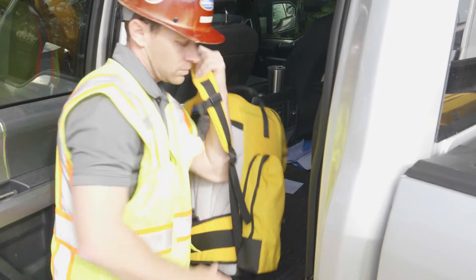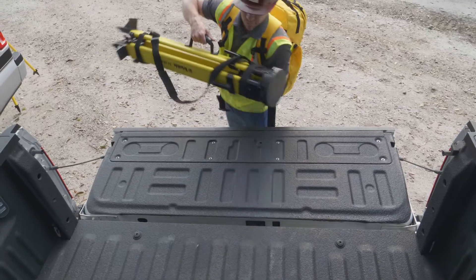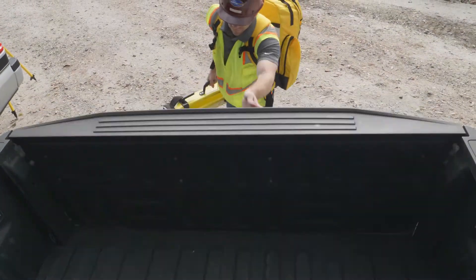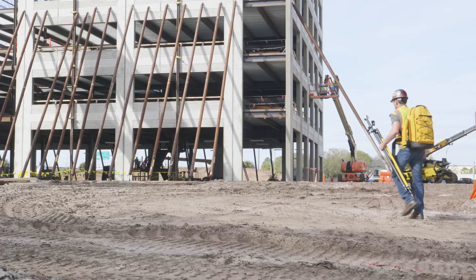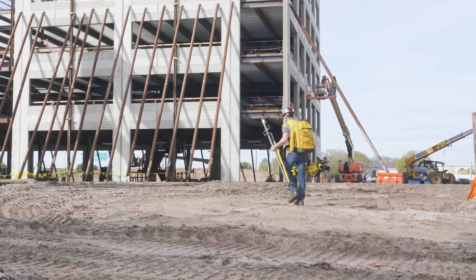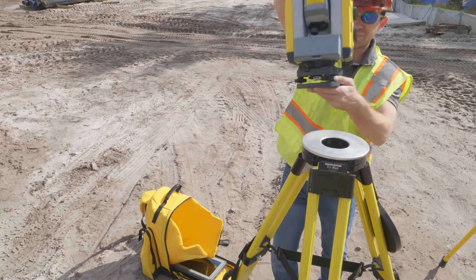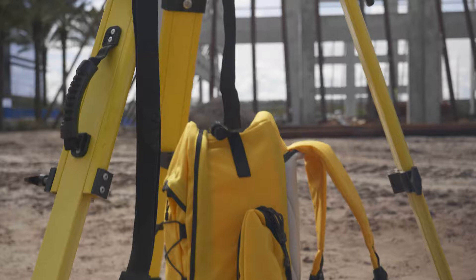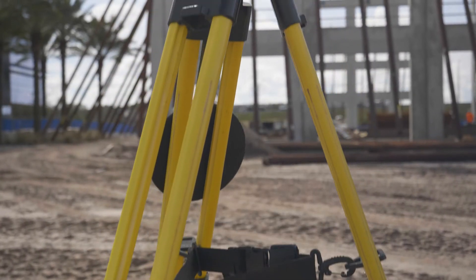Construction layout is about speed and accuracy — get in, lay out your points, and move on to the next task. With the all-new Trimble RTS 573, building contractors have a powerful new tool that places real-world advancements into your toolkit. Built upon Trimble's industry-leading RTS family of robotic total stations, the RTS 573 adds to the already best-in-class offerings of this construction platform.